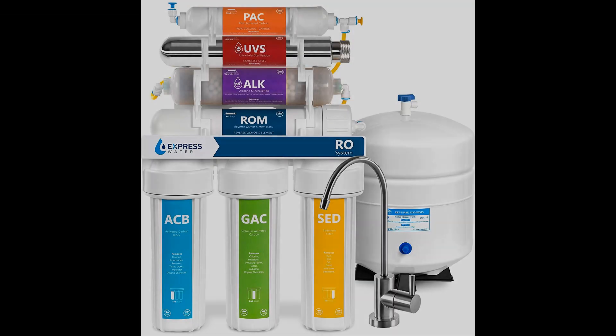Coming in at number 3: Express Water Alkaline Ultraviolet Reverse Osmosis Water Filtration System. At first glance, the Express Water system, which boasts a staggering 11-stage purifier with multiple color-coded chambers, comes across as intimidating. The journey the water experiences on its way to purity is scientifically astounding. Express introduces active mineral technology, balancing calcium, potassium, and magnesium, working as a mineral filter additive.